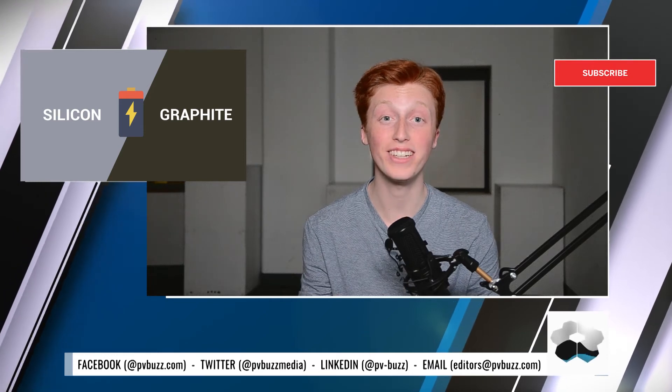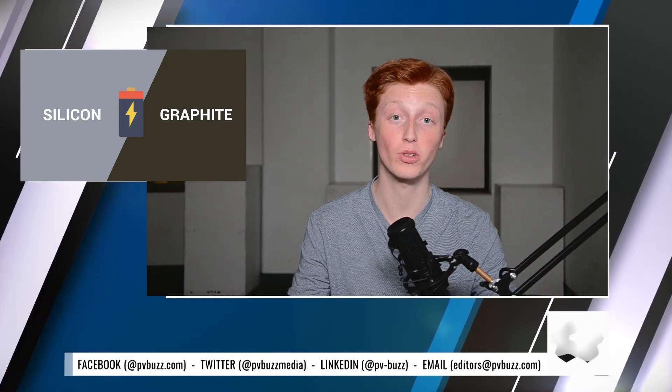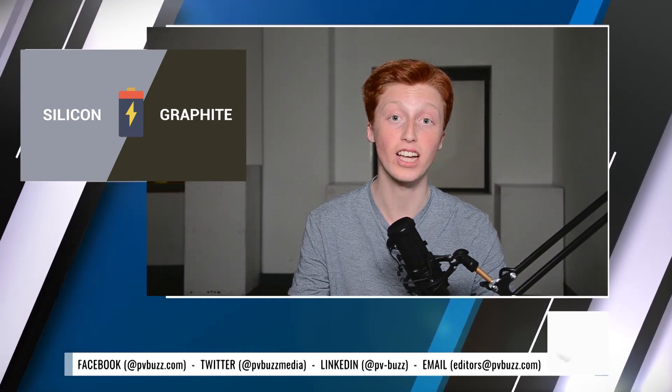Silicon shows promise for building much higher capacity batteries because it's abundant and can absorb much more lithium than graphite. Silicon makes up 27.7% of the earth's crust by mass and is the second most abundant element only after oxygen. It does not occur uncombined in nature but occurs chiefly as oxide, silica, and as silicates. The oxide includes sand, quartz, and rock crystal.